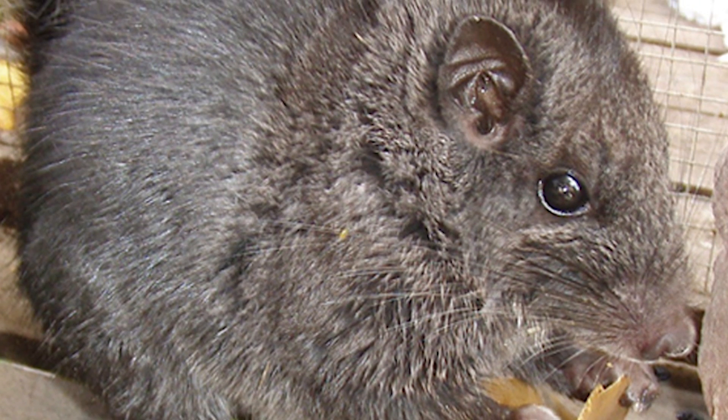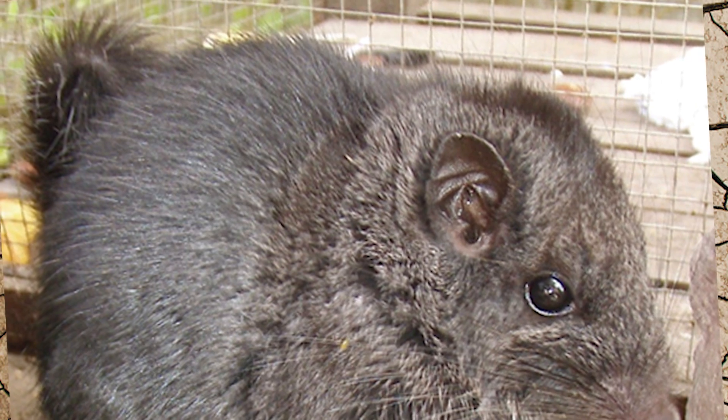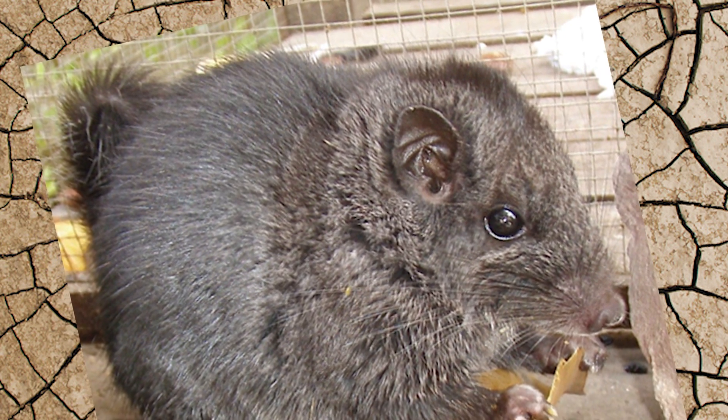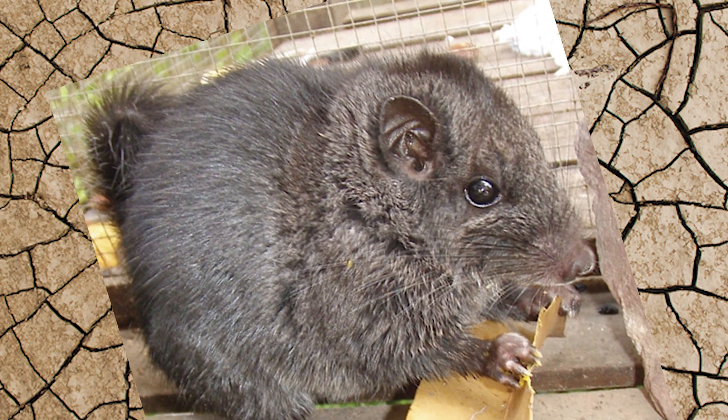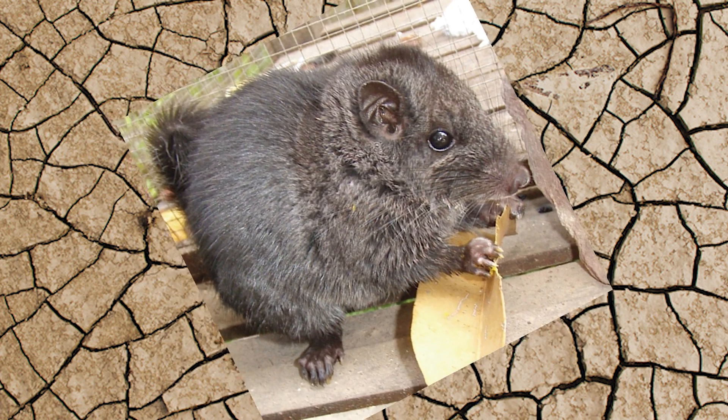A live specimen was captured, videotaped, and photographed by researchers in 2006. These animals are native to Laos and generally grow about 16 inches long, including the tail, and weigh 14 ounces. Because of its thick furry tail, it's sometimes called a rat squirrel.